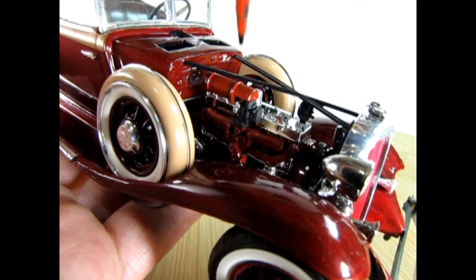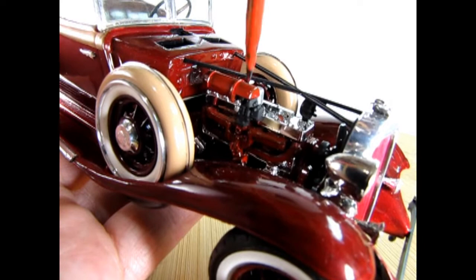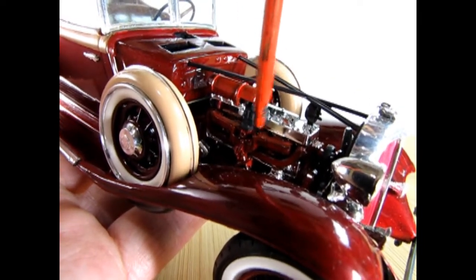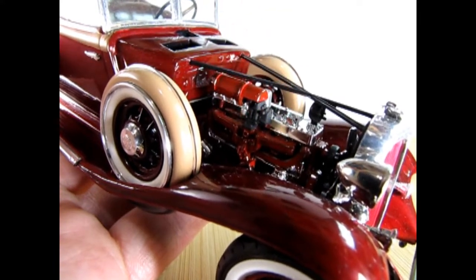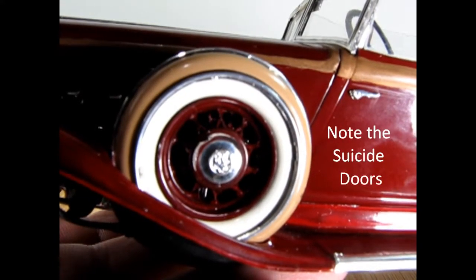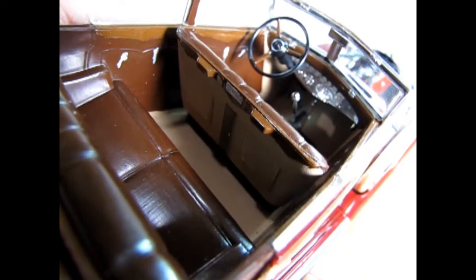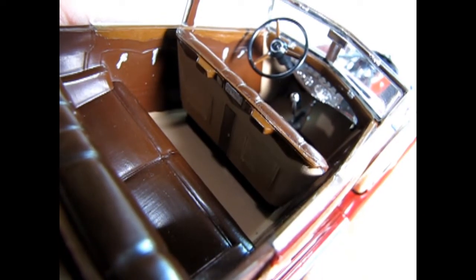Here we have the passenger side of our Chrysler Straight 8 engine. You can see the air filter up here leading into our downdraft carburetor, which goes into our intake manifold. Another great feature of this model is the amazing side-mounted tires.